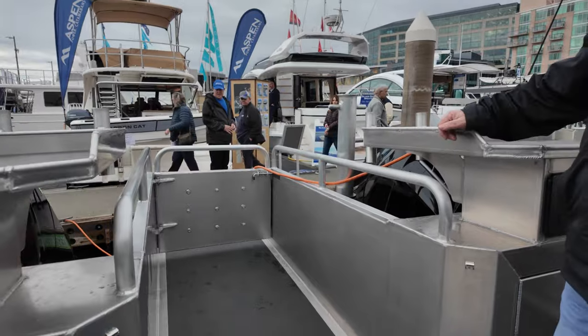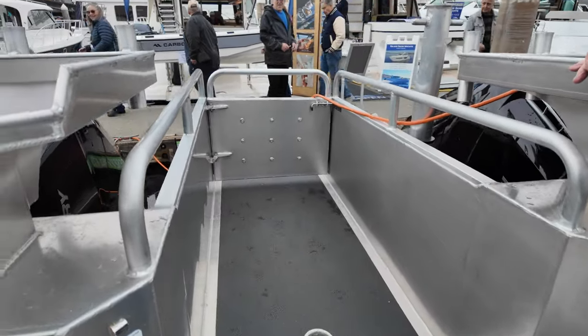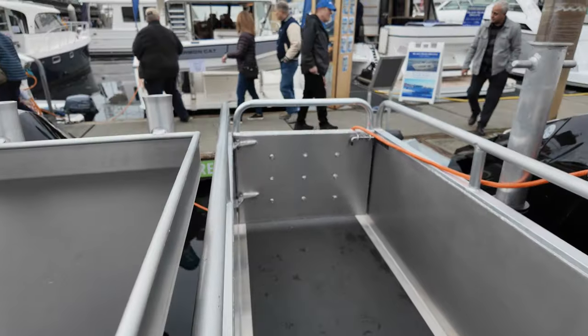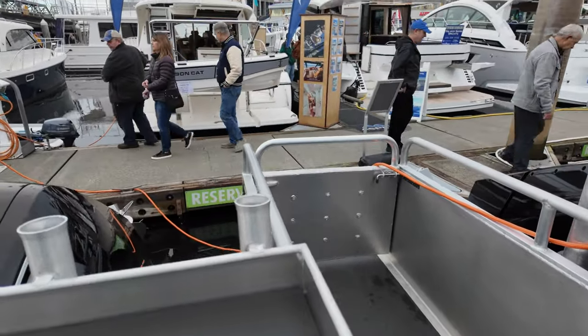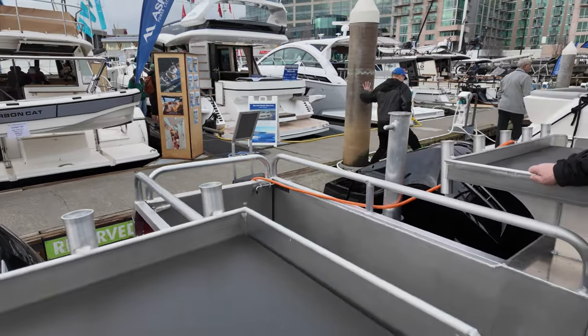This here is called a T-transom. You can walk out, and if the motor's down, you can back up into a dock and get on and off the boat. There's a gate there, and underneath the T-transom we have an emergency ladder — if somebody falls in, pull the ladder out and get back on board.